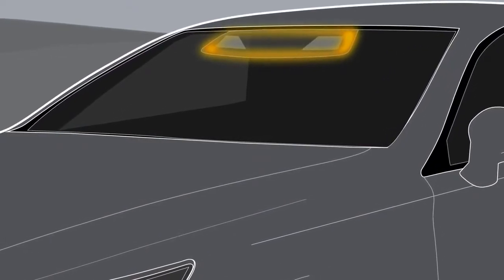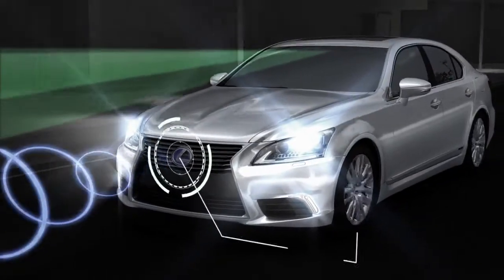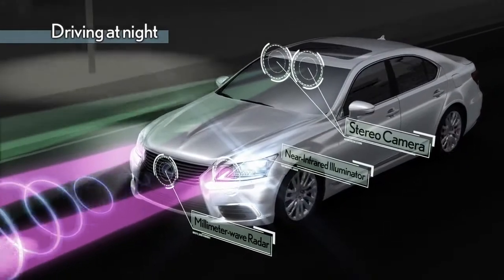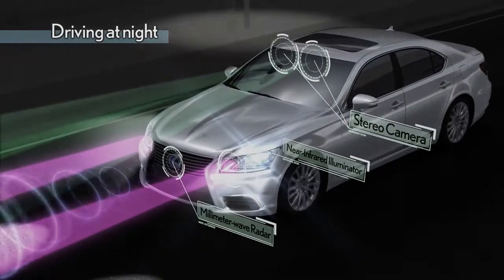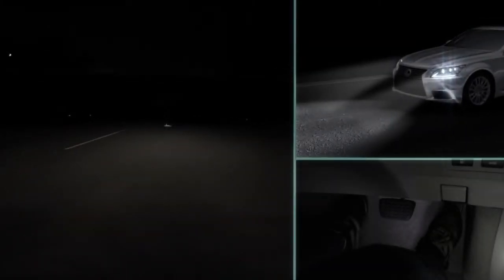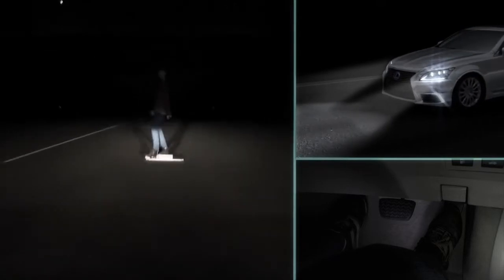The system combines information from millimeter wave radar, a stereo camera, and near-infrared projectors to help detect a wide range of obstacles with precision by day or night. Because many collisions occur after dark, the night detection capabilities are enhancements to the effectiveness of this system.